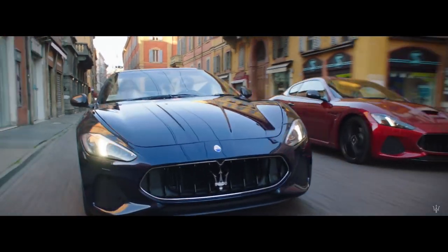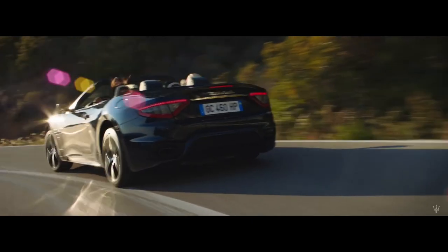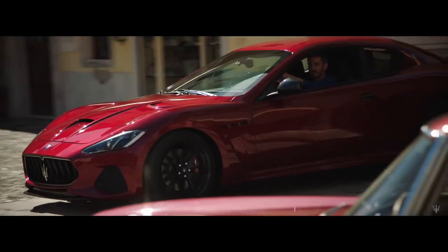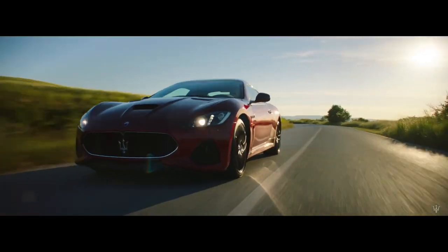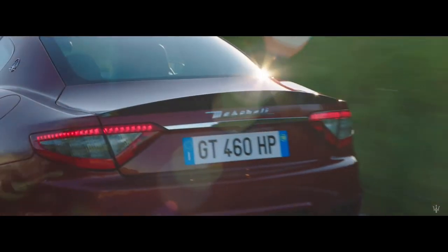Maserati also offers two more variants of the GT called the Gran Cabrio and the MC Stradale. The Gran Cabrio is a breathtaking convertible version of the GT and the MC Stradale is the more stiff and aggressive variant.